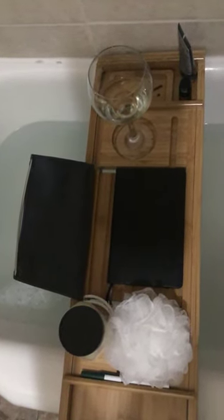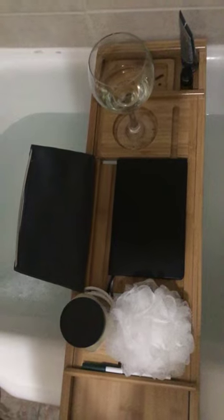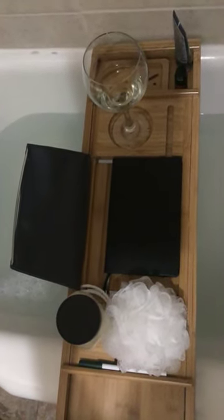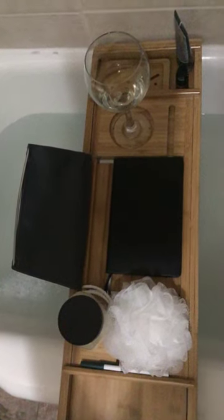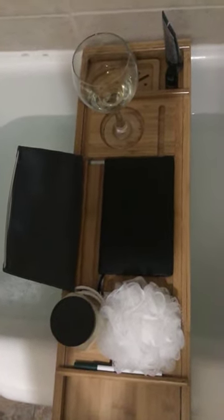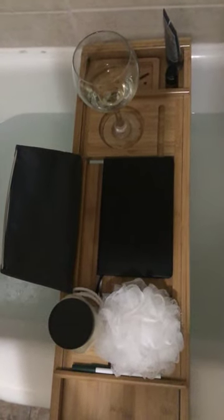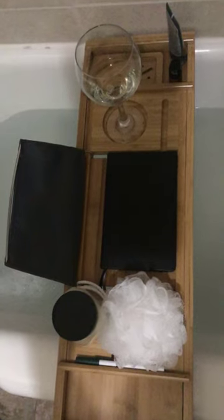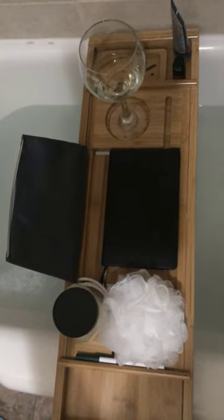I also have a face mask and a homemade body scrub. I really like this bath tray — it also had a place for me to put my iPad, so I definitely recommend this bath tray. It's really cool and it has so many different little features.